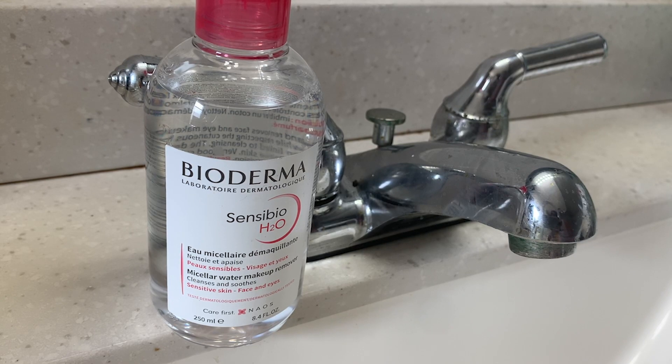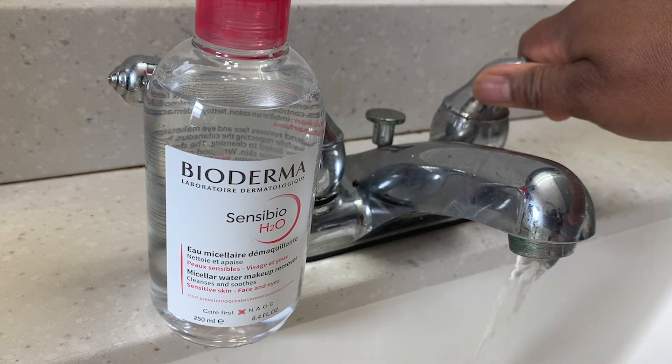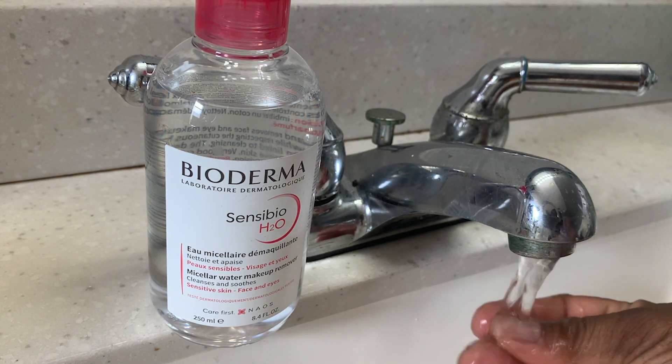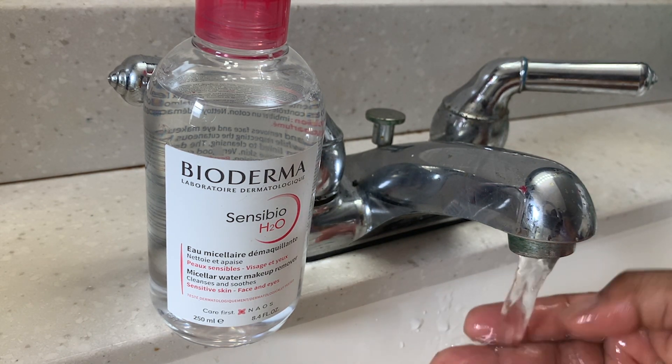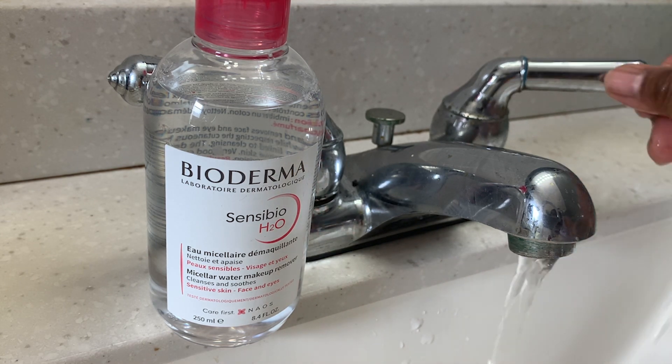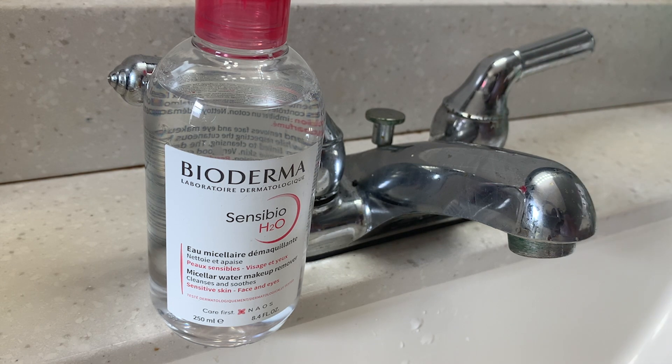Hi, I'm Aletha with WTI. I am so happy to be using the Micellar Water by Bioderma. It is a lifesaver for me. I have hard water where I live, which means there are high levels of minerals in my water that can build up on my skin. It can cause acne, clogged pores, and all other kinds of skin problems that I don't want.